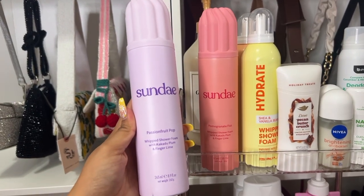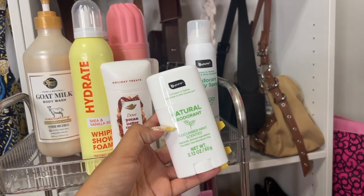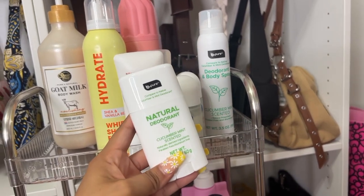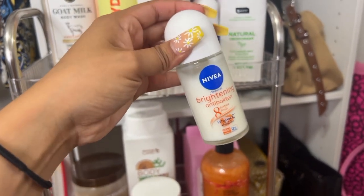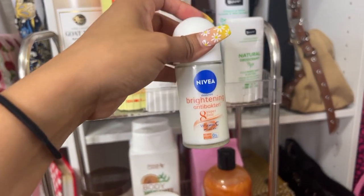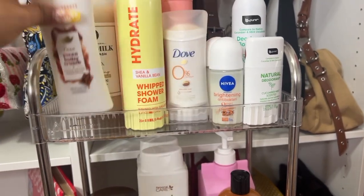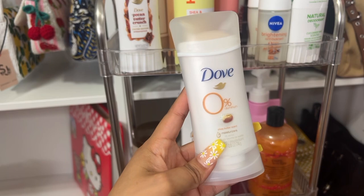I also have Sunday whipped shower foams in passion fruit pop and pomegranate fizz — they smell so good. For deodorants: the Bee Pure cucumber mint ones from Dollar Tree are supposed to be Native dupes and I love the scent, so I grabbed both. These Nivea deodorants are really good for brightening underarms — I do see a difference. The pair from Marshall's was about eight dollars. Then there's the Dove pecan butter crunch, which is so yummy for fall, and my favorite Dove shea butter — probably one of my favorite deodorant scents ever.